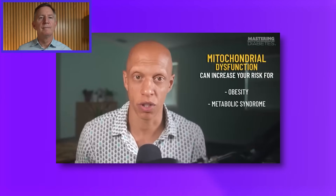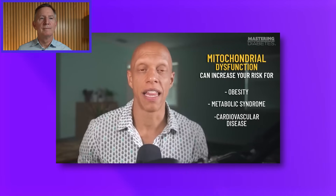Mitochondrial dysfunction can increase your risk for obesity, the metabolic syndrome, and cardiovascular disease. That's why it's important. Now let's talk about food, because that's the purpose of this video.